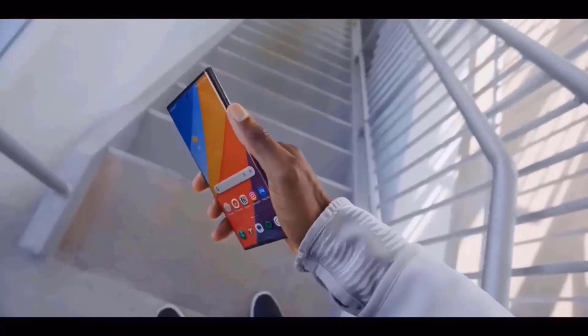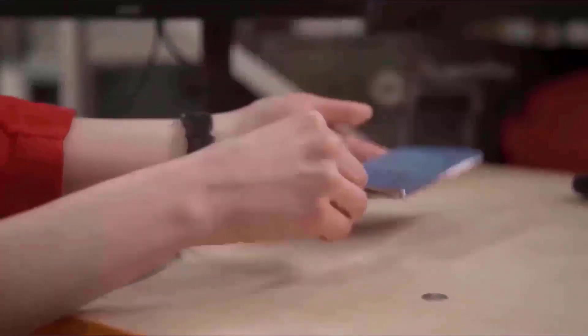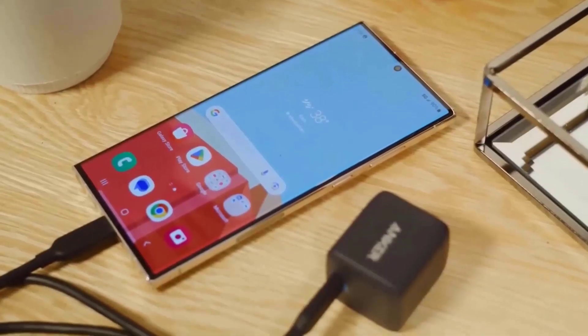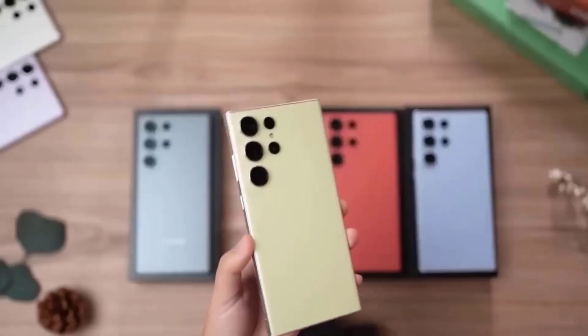In contrast, during the course of three weeks last year, Samsung was able to acquire the same quantity of pre-bookings for the Galaxy S23 series throughout the nation. What are your thoughts about it? Let me know in the comments below, and if you are new here, please subscribe.